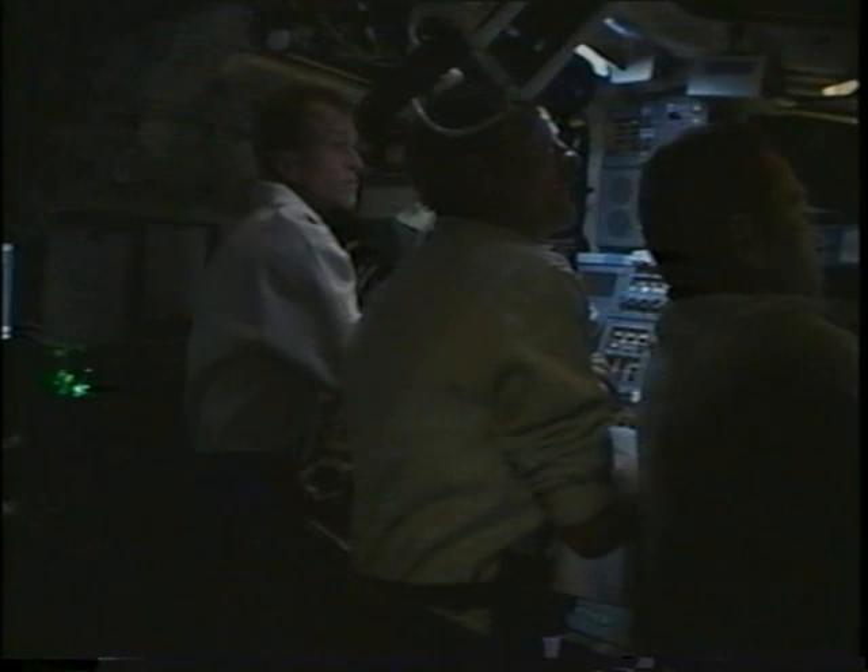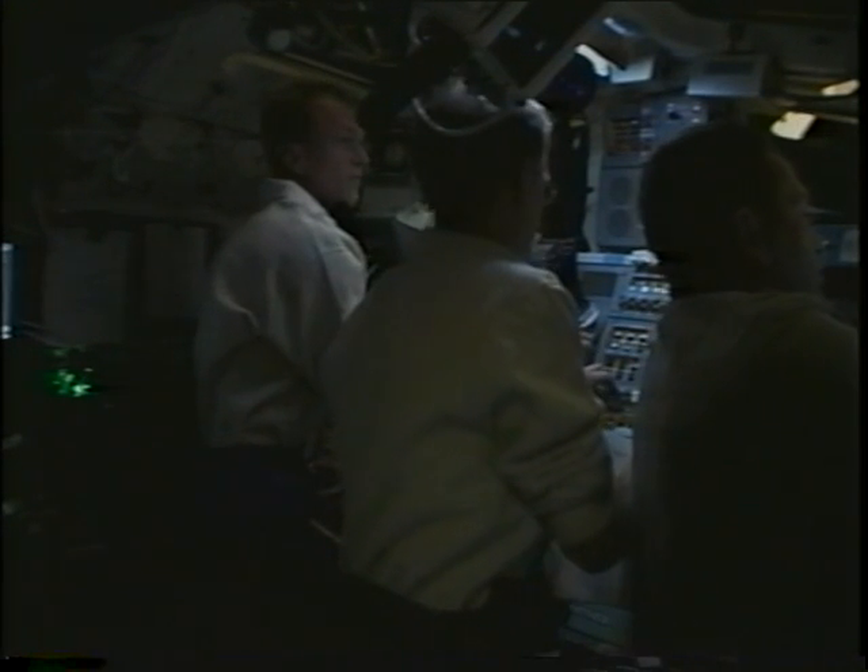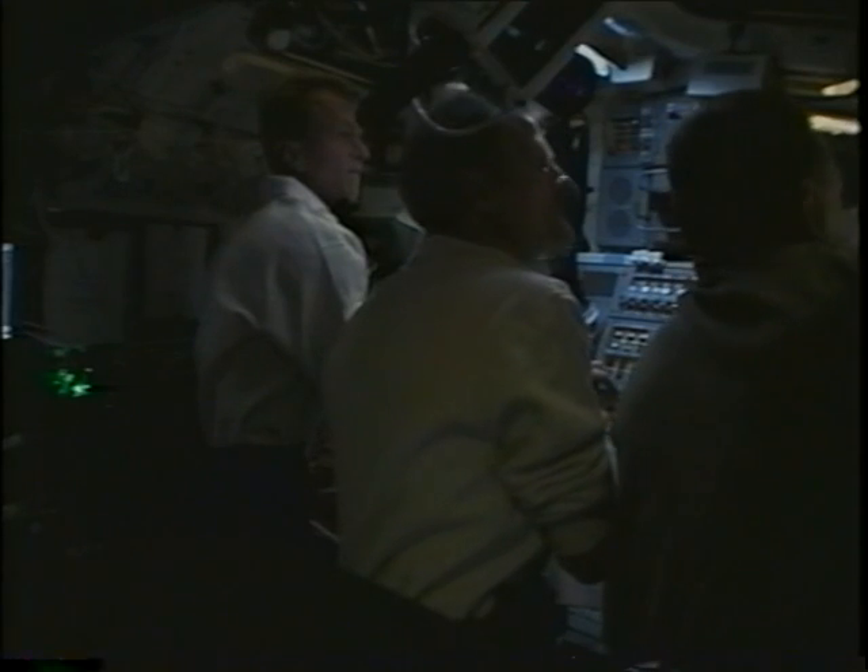The view you see is the centerline target we used to align the orbiter for the final approach. That is the station docking mechanism on top and the shuttle mechanism below. Here's the final view of the centerline target as we get very close — we're closing at about a tenth of a foot per second.